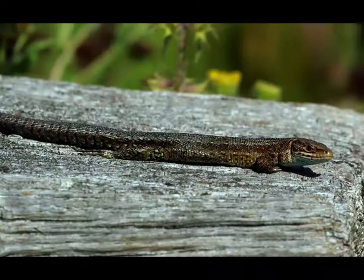Mating season of viviparous lizards takes place from April to May. The male uses his jaws to grab the female and test her readiness to mate. The female responds with a fierce bite in case she is not interested. The female gives birth to 8 to 11 live babies in July.